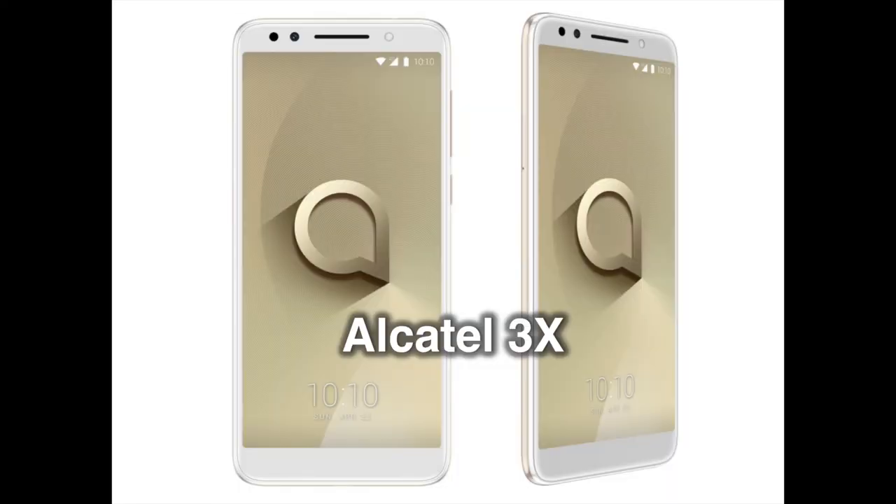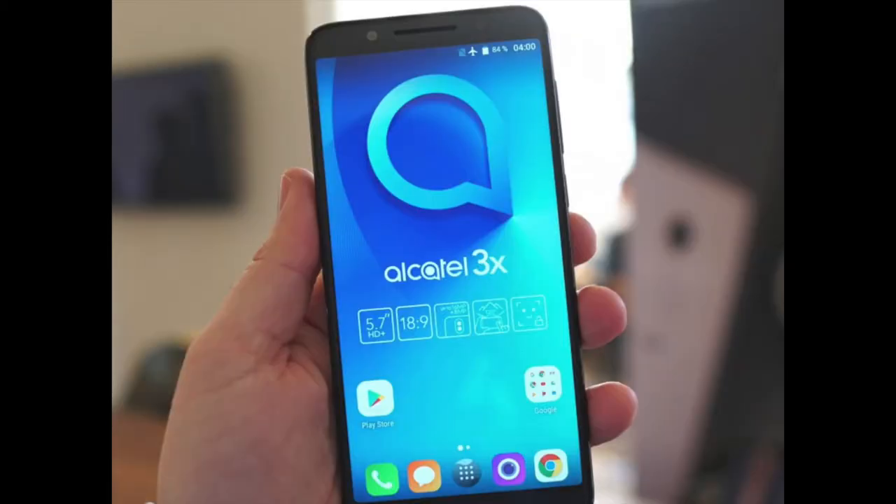The Alcatel 3X is slightly cheaper and does something a bit different with its cameras. Its 18:9 display has a 5.7-inch diagonal with a resolution of 720 x 1440 pixels. It's powered by the quad-core 1.28 GHz MediaTek 6739 SoC and comes in packages of either 16 GB of memory with 2 GB of RAM, or 32 GB of memory with 3 GB of RAM. Both editions have a micro SD card slot for storage expansion. On the camera end, we have a dual module on the back — a 13 megapixels main sensor for everyday photo needs, and a 5 megapixels secondary camera with a 120-degree wide-angle lens for bigger shots.